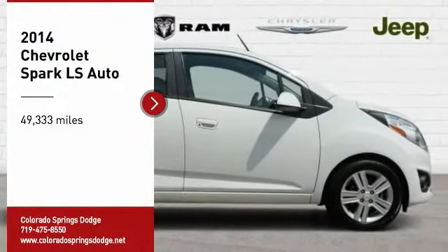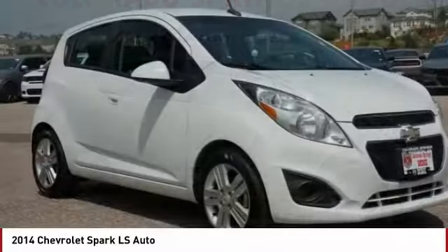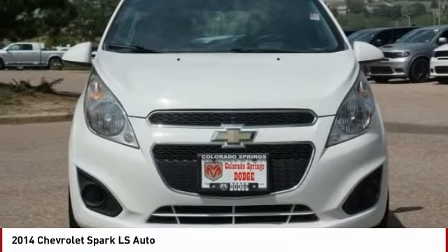You are going to love the 2014 Spark. Chevy Spark, Chevrolet's first minicar, offers effortless driving on congested highways and roads with excellent fuel economy.